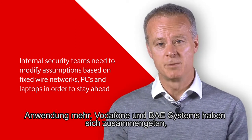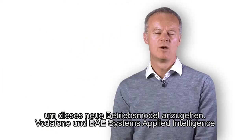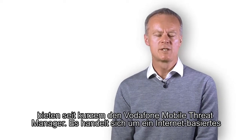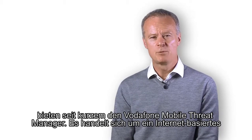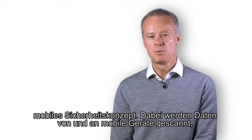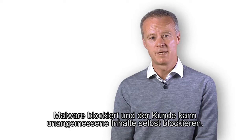Vodafone and BAE Systems have created a partnership to address this new operating model. Vodafone and BAE Systems Applied Intelligence have recently launched Vodafone Mobile Threat Manager. This is a cloud-based mobile security solution. It scans traffic to and from the mobile devices, blocks malware and allows the customer to control inappropriate content.